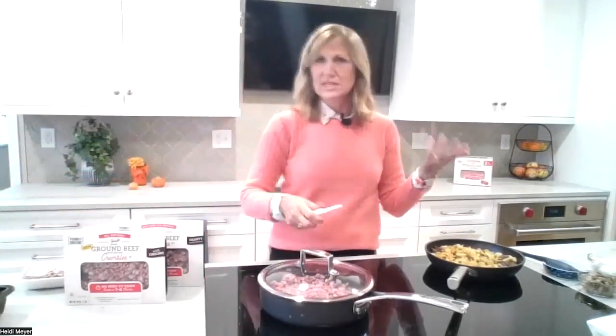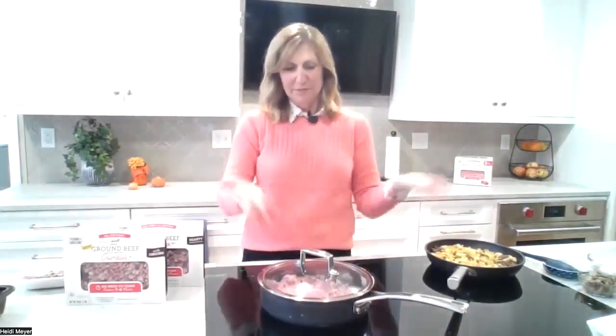You buy it frozen in the freezer section — just like you'd usually buy beef patties, stored frozen. It cooks from frozen. This is the original variety and it cooks in about seven to eight minutes. A lot of folks are probably asking: how long does it keep like that? Does it keep just like any other frozen beef in your freezer?